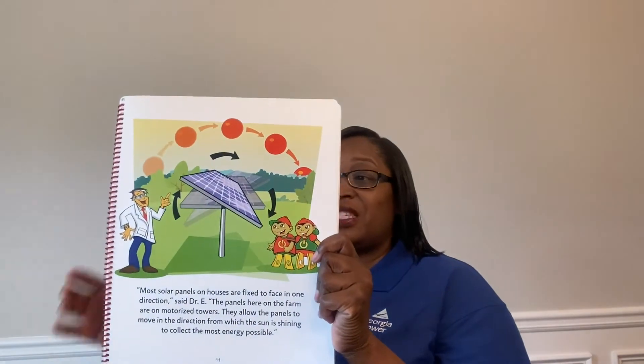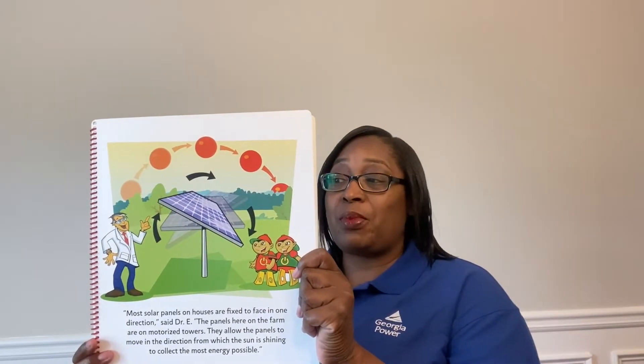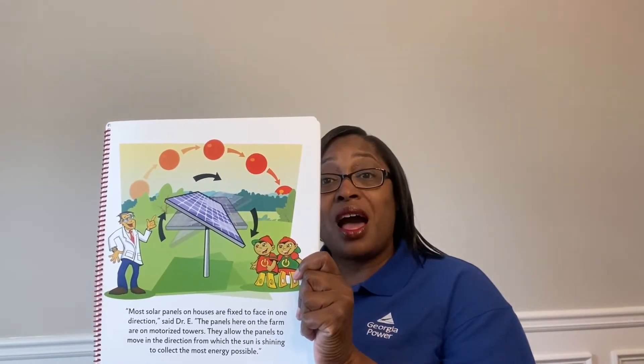As they were riding along, Savvy noticed a field full of shiny panels that looked like dark glass. What is that, Emerald? Savvy asked. Solar panels, exclaimed Emerald. It's a solar farm where energy is collected using all those shiny panels. Emerald said she had a friend who sometimes worked at the solar farm and maybe he would show them around. Savvy and Squander liked that idea, and could not believe it when they saw Emerald's friend was someone they met a long time ago — Dr. E, another member of the Watt Squad.